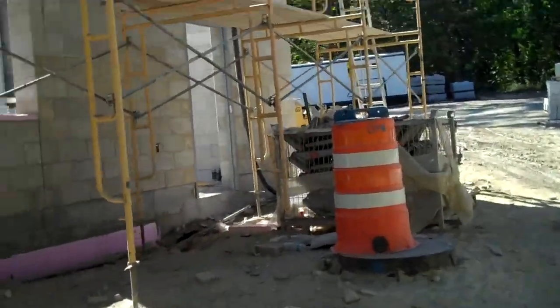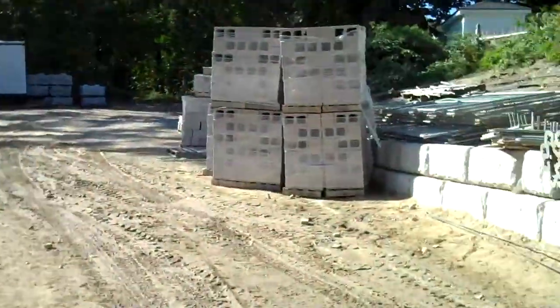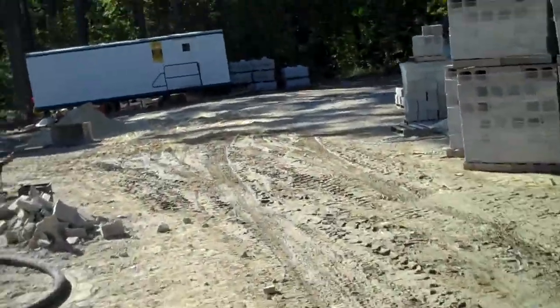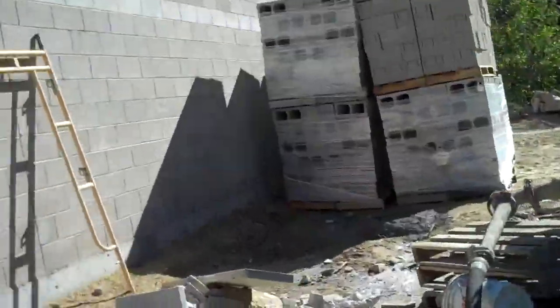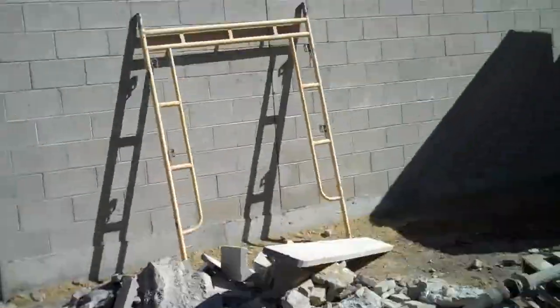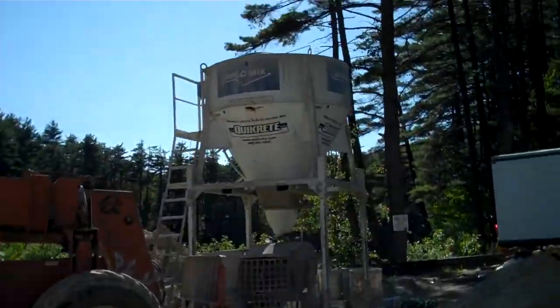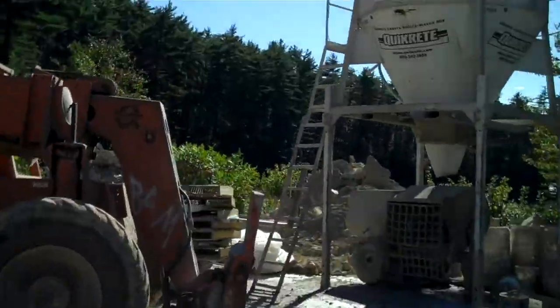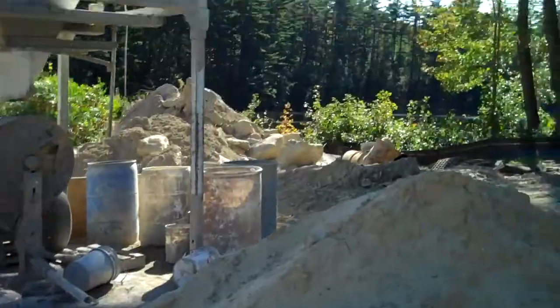Let's just get a perimeter view. There's a bunch of concrete block over there, more over there. That's a fairly good size cement mixer, and I don't think I showed you this in the last video.